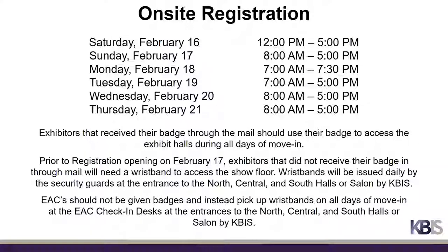Please note the schedule for when exhibitor registration will be open on site. If you receive your badge in the mail in advance of the show, please have it available on all move-in days. If you do not receive your badge in the mail, wristbands will be issued by security guards at the entrances to each exhibit hall. Once exhibitor registration opens, all exhibitor personnel should use their exhibitor badge to access the exhibit hall. EACs should not be given badges and instead pick up the daily wristband at the EAC check-in desks for each exhibit hall.